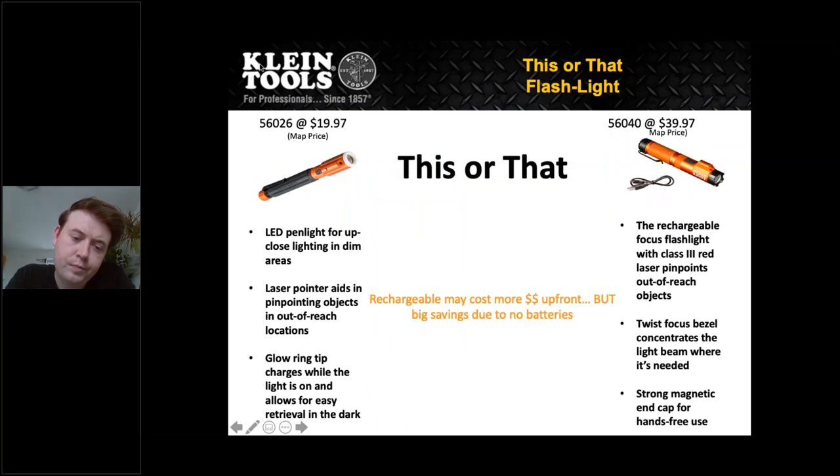Here's another 'this or that' with the flashlights. On the left, the 56026 is priced at $19.97 — a standard flashlight with LED penlight for up-close lighting in dim areas. On the other side, for a couple more dollars, the 56040 has a MAP price of $39.97 and includes more features: rechargeable, focus light, class 3 laser pointer, twistable focus bezel, and a strong magnet at the end. We're comparing — you can go with the basic version or step up and pay a little extra for more features. It depends on what the contractor needs from the flashlight.